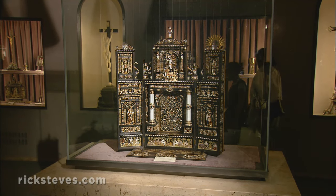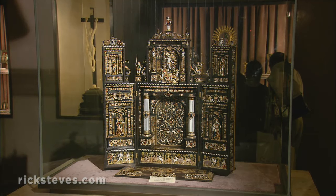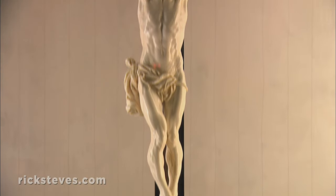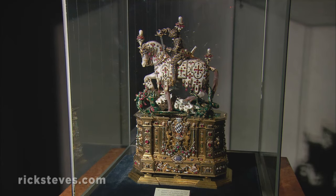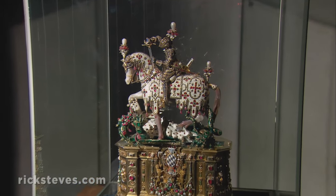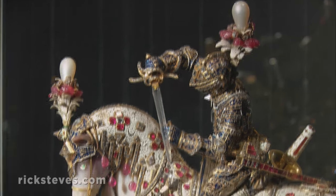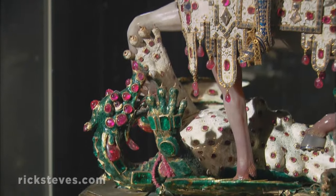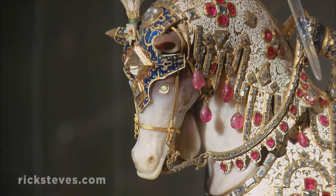Small mobile altars allowed kings to pack light and still have a focus for their worship while on the road. This crucifix, carved from ivory, is exquisite. This reliquary, made in 1640, shows St. George killing the dragon. It sparkles with over 2,000 precious stones. You can almost hear the dragon hissing. It was designed to contain the relics of St. George.